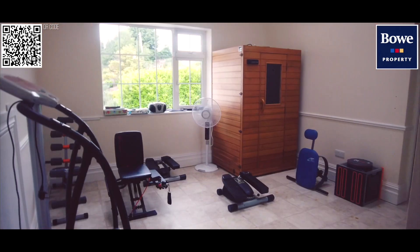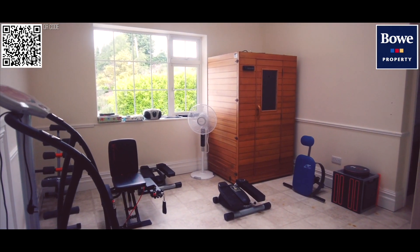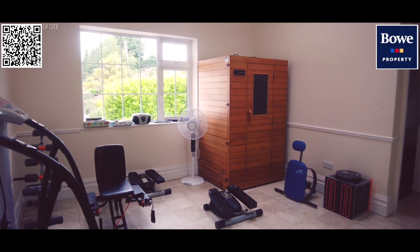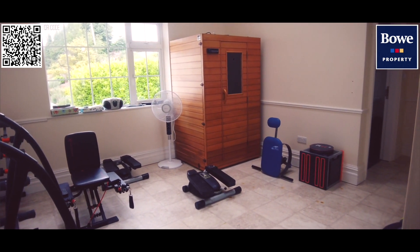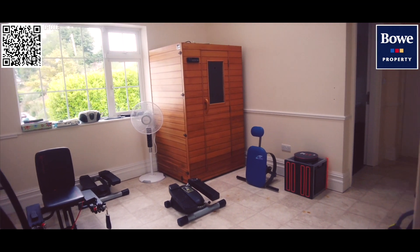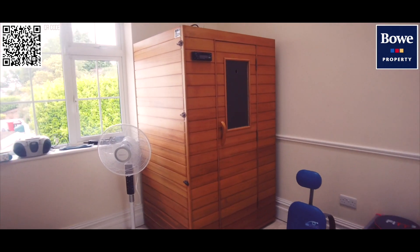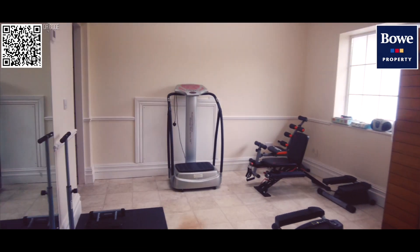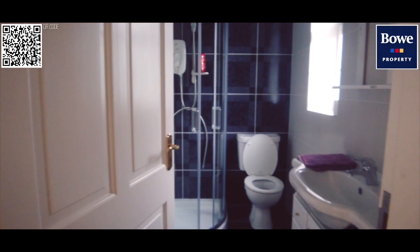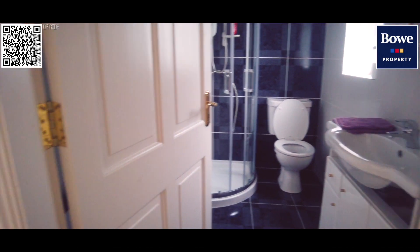Our gym area here is nice and light-filled, quite spacious, taking a lot of fitness equipment. You'll notice there's a sauna here in the corner — a great size room — and of course it has its own WC facilities and shower facilities.